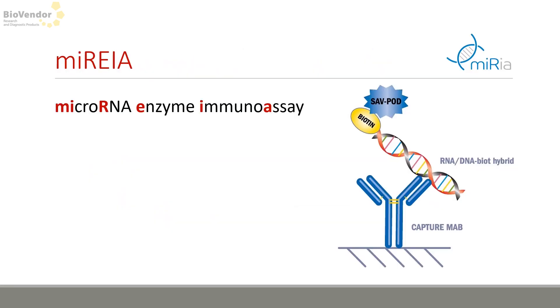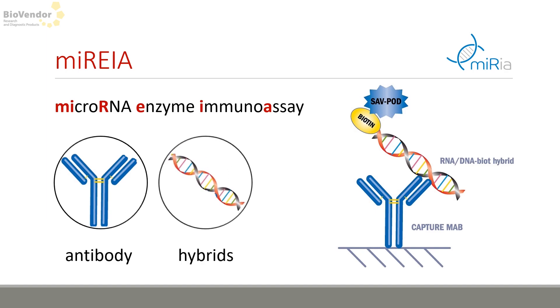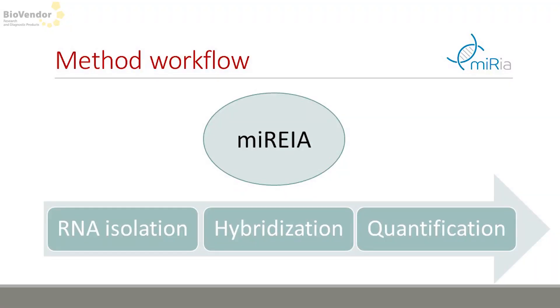Two and a half years ago we started with ELISA and transferred this technique, calling it MARIA. It is also transferable to CRIA, planar array, and multiplex in the future. The basic principle is that we have the monoclonal antibody specifically binding these hybrids — that's the magic. MARIA itself includes three steps: RNA isolation, hybridization, and quantification.